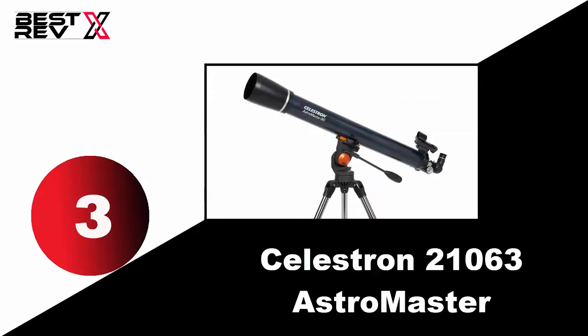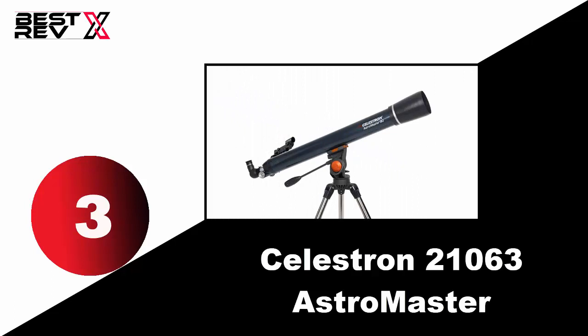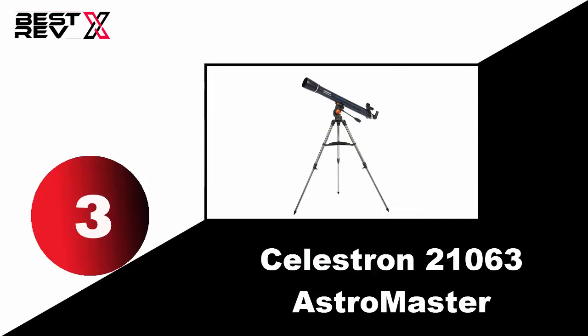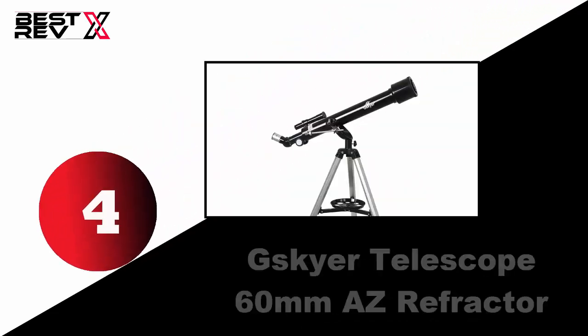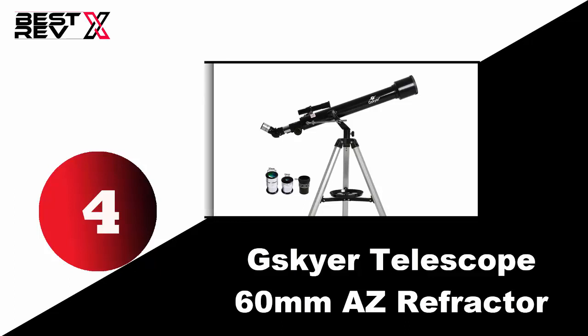The altazimuth mount and tripod secure the telescope and provide great portability. It comes with all the necessary equipment and accessories so you can set up the telescope right out of the box and start observing. Finally, it is an entry-level telescope for crisp, clear views both day and night.